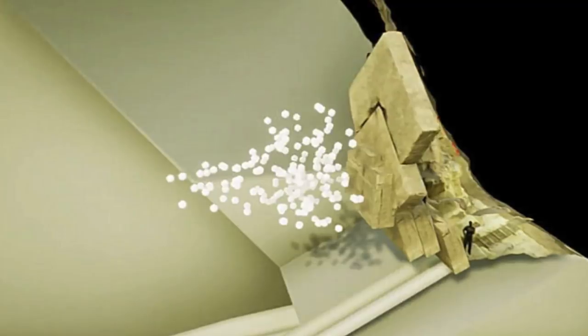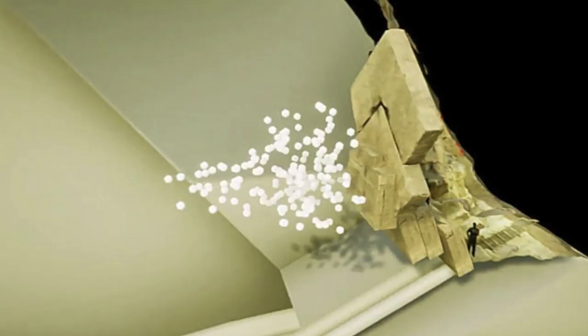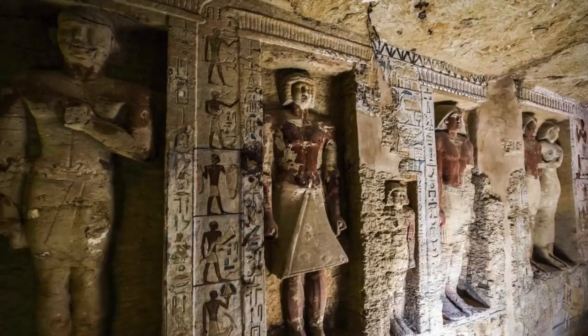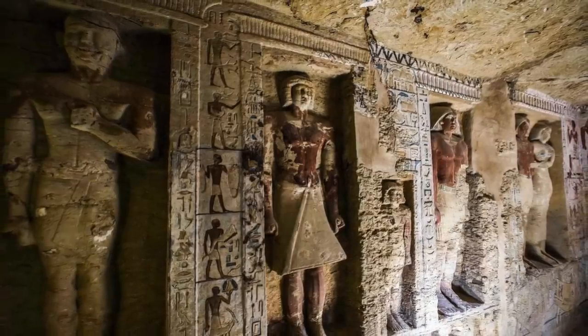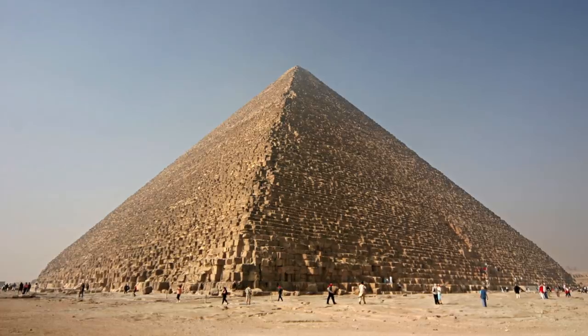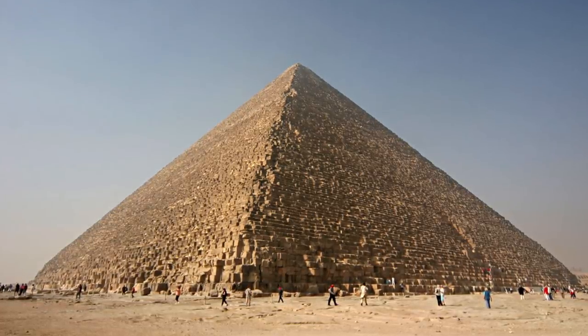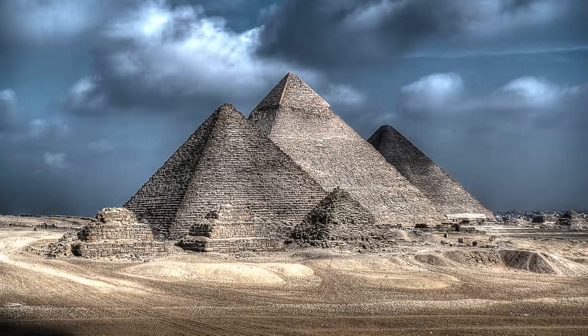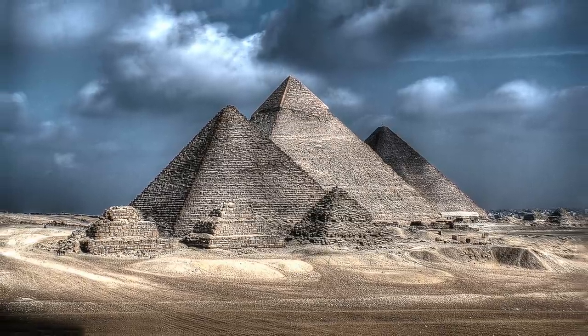If the authorities open the main entrance and explore the new shafts — now identified by more than one scientific source — there could be groundbreaking discoveries: possibly hieroglyphs, funerary objects and more. But maybe the reason these chambers have not been opened is because they may reveal hard factual evidence that the Great Pyramid wasn't the tomb of King Khufu, a revelation that would have huge reverberations in the study of ancient Egypt.